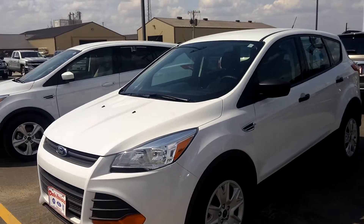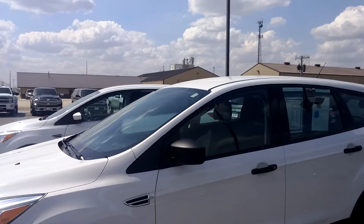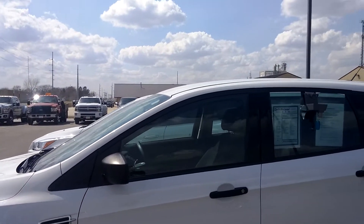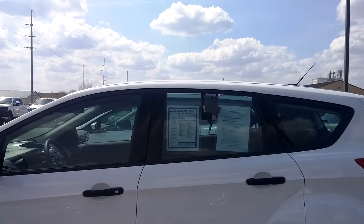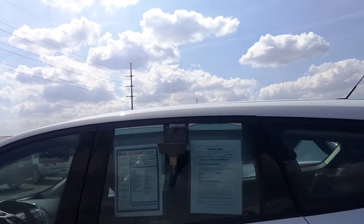Hello, Wayne at Dale Howard Auto. Just wanted to show you this 2015 Ford Escape you're inquiring about. Just in amazing condition. Sam, like I said earlier, is the previous owner of this and she just babied this car. Excellent condition.